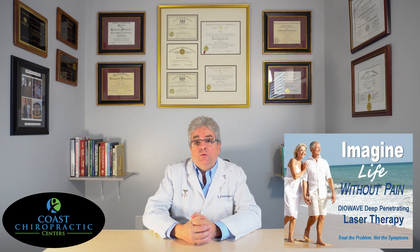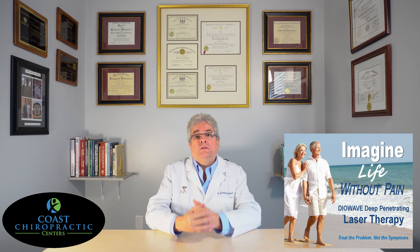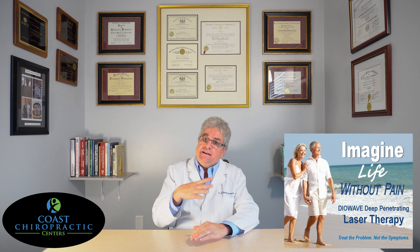People were asking me what's up with this high dosage diode wave laser — what's the big deal? Well, the cold lasers out there are eight to ten thousand dollar units; these are thirty-five thousand dollar units. It's a deep penetrating laser to stimulate healing in your cells.